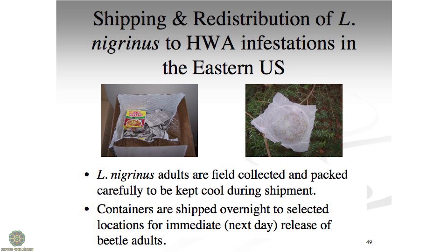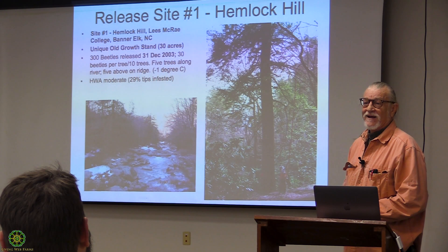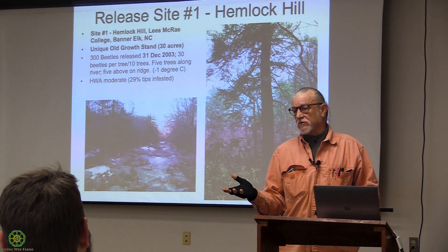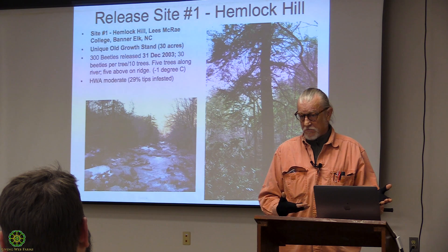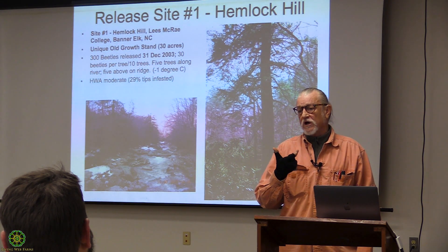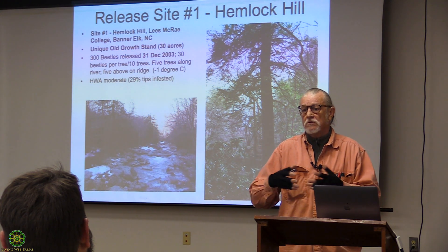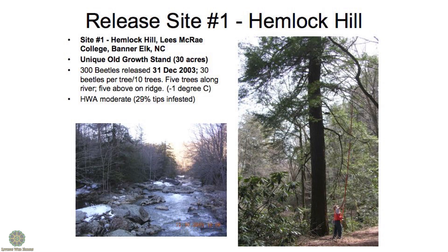This is Hemlock Hill release site number one — we put 30 beetles on that tree and it's dead as a doornail. We needed 300 beetles on a tree like that. We were able to do that at Grandfather because I could shark-tank their board of directors and they gave us enough money to go out west. In a four-year period we put out 14,000 beetles at Grandfather Golf and Country Club, and they quit using pesticides because you could see the adelgids just disappearing — it breaks into patch dynamics.